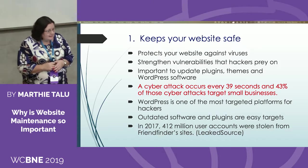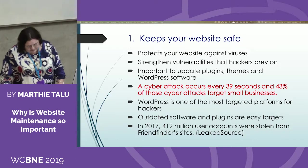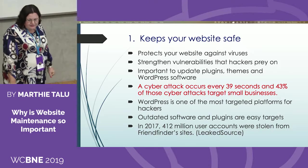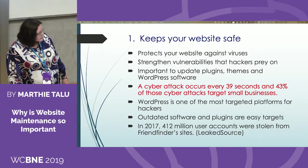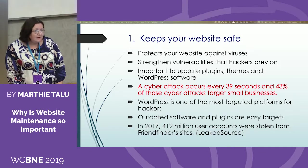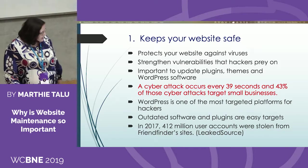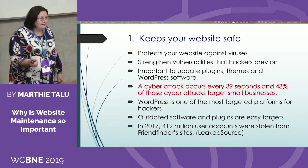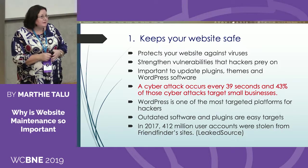A frightening statistic: a cyber attack occurs every 39 seconds, and WordPress is one of the most targeted platforms in the world, as WordPress has over 60% market share, followed by Joomla with 3%. Another frightening statistic from Friend Finder Sites — your social media accounts — in 2017, 412 million users got hacked.